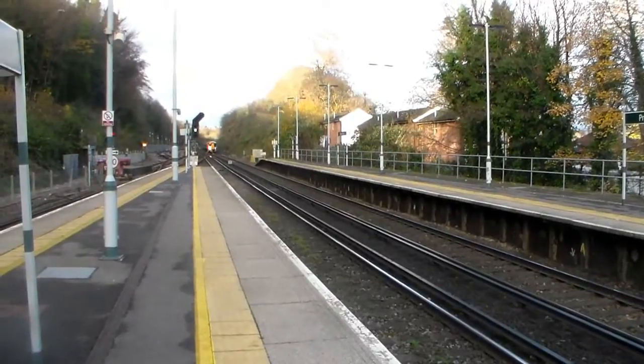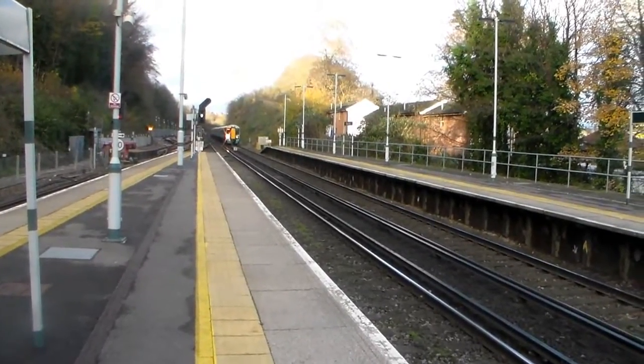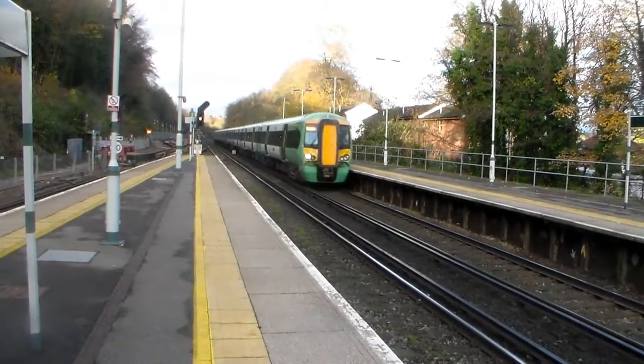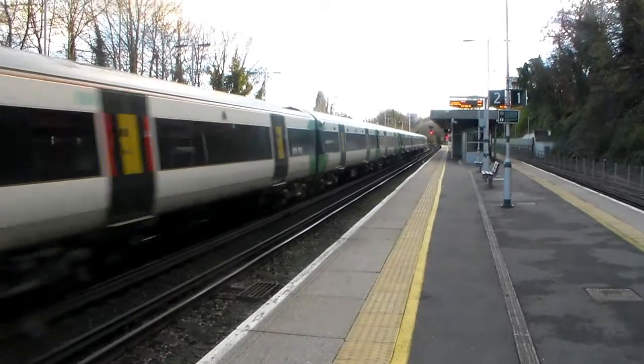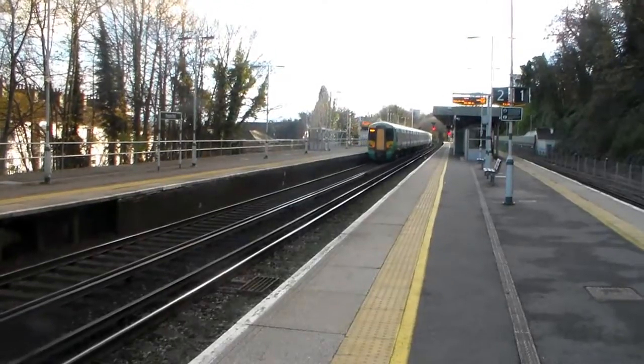And that's this one: 1Alpha98 from London Victoria towards Brighton — actually, it hasn't gone to Brighton. There's a 377148 and 137.